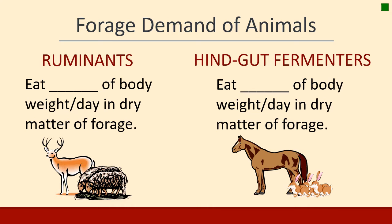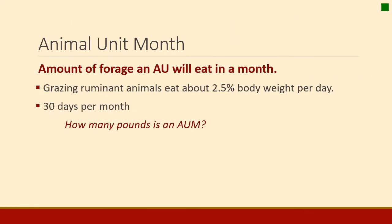Another way to look at animal demand is not so much in animal units but in trying to understand how much animals eat in a day. Ruminants eat a certain percent of body weight per day — about two and a half percent of their body weight each day in dry matter forage. Horses and rabbits are hindgut fermenters, and because of their digestive system they eat more than ruminants — about three percent of their body weight per day. From this we get the term animal unit month, or AUM: the amount of forage an animal unit will eat in a month.